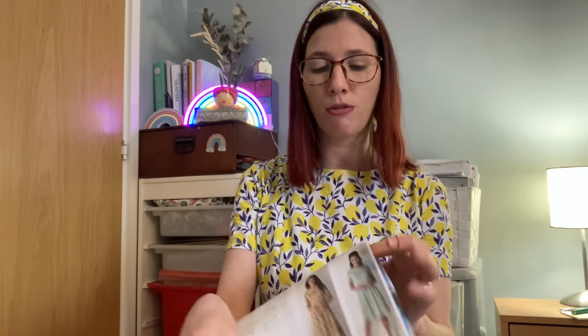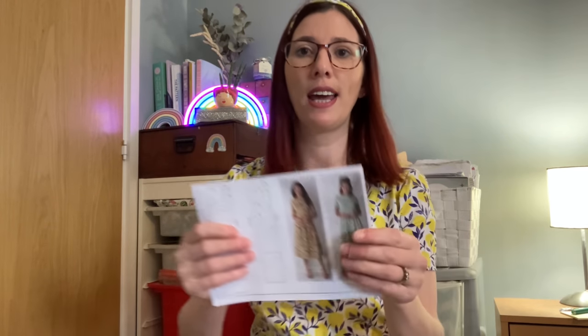The fabric recommendations for the Liberty Dress include lightweight cotton, cotton lawn, linen, rayon, or crepe. I used a cotton poplin from Like Sew Amazing — I'll link it in the description. I really love working with cotton: it presses beautifully, behaves nicely, and makes inserting an invisible zip really straightforward because the fabric is so stable. It's also quite breathable, so it'll feel great to wear in summer.